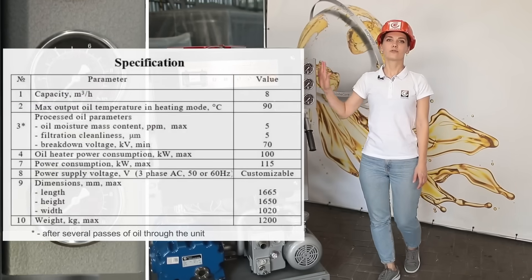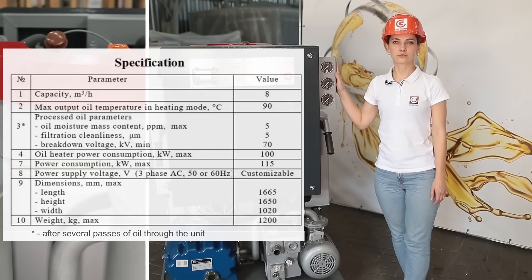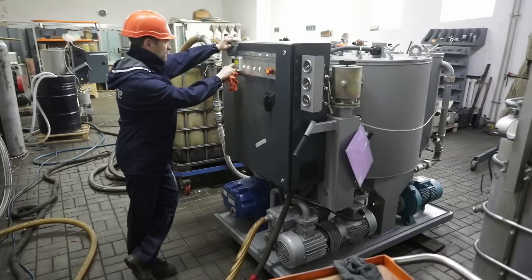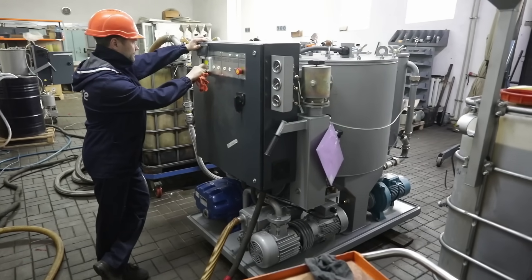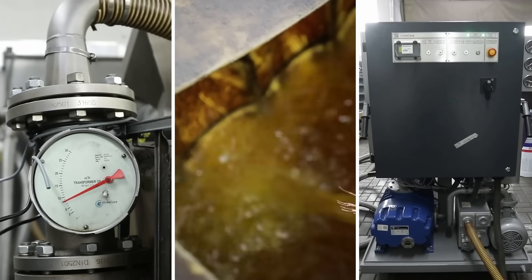At the output, optimal parameters are achieved: moisture content of not less than 5 grams per ton and breakdown voltage of not less than 70 kilovolts. In addition, the CMM8LT plant is easy to operate — an operator with prior experience can master plant control in just one hour, and an operator without special training within one day.